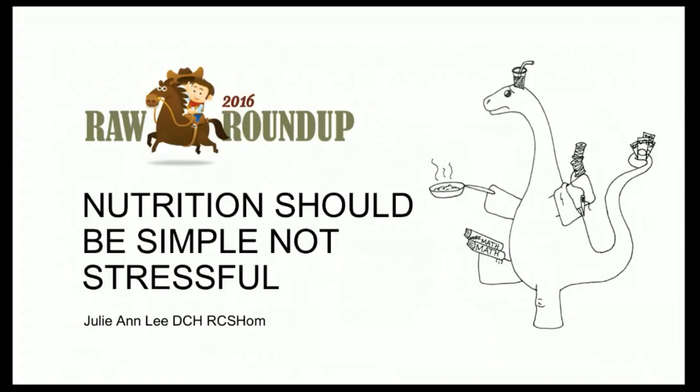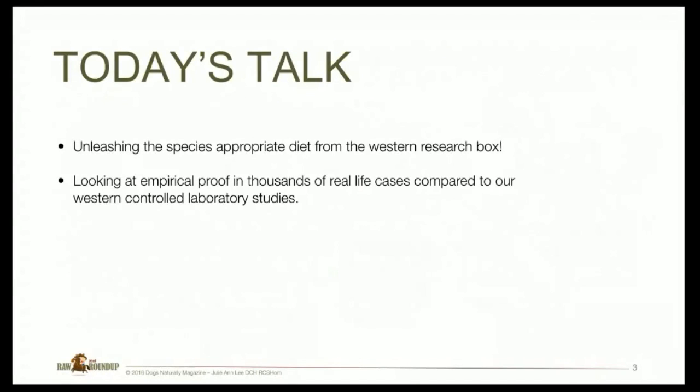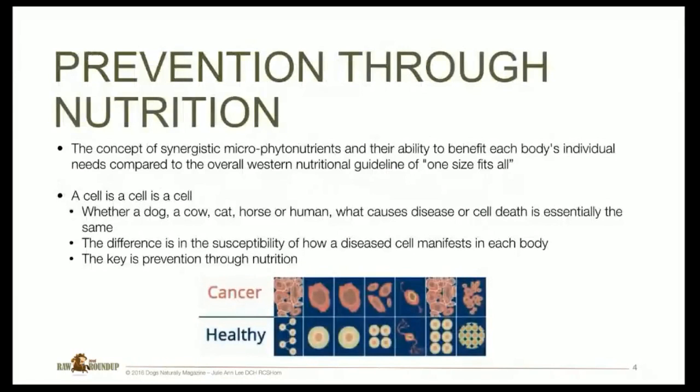My talk today is on nutrition should be simple, not stressful. We're going to talk about unleashing the species-appropriate diet from the Western research box, looking at empirical proof and thousands of real-life cases compared to Western controlled laboratory studies, and prevention through nutrition — the concept of synergistic micro-phytonutrients and their ability to benefit each body's individual needs compared to the Western guideline of one size fits all. A cell is a cell is a cell, whether you're a dog, cow, cat, horse, or human. What causes cell death is essentially the same; the difference is susceptibility and how disease manifests. The key is prevention through nutrition.